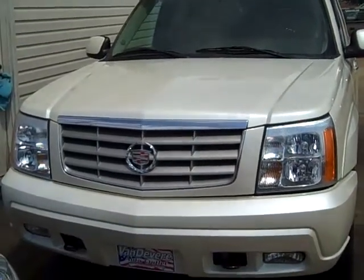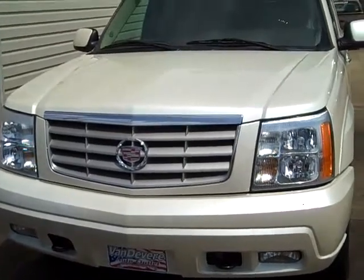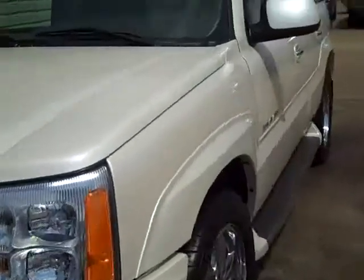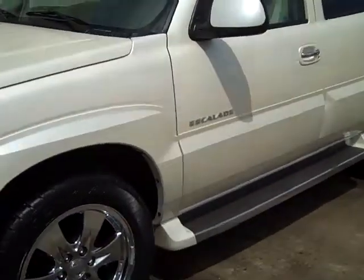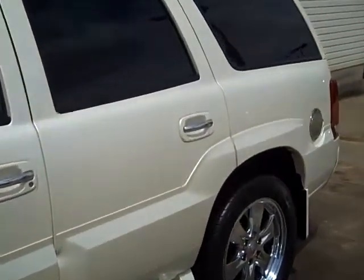Hello, this is Bill Sunhaler. This is M8290, 2005 Escalade, 27995. It's in pearl white. You've got the bigger 20 inch wheels. It has running boards.